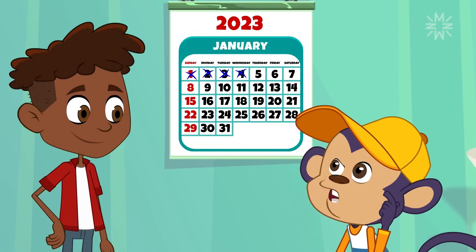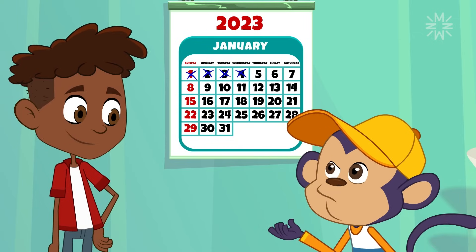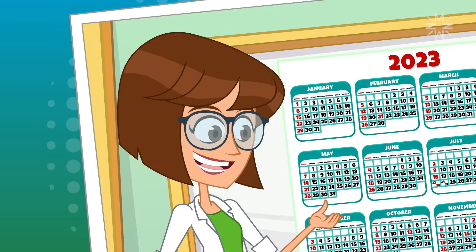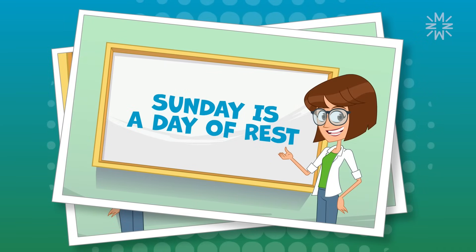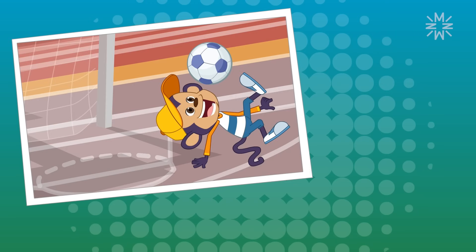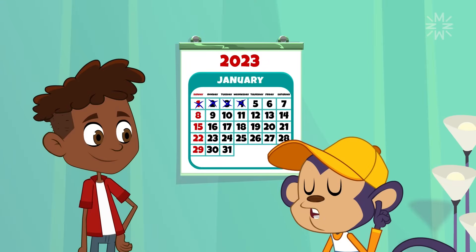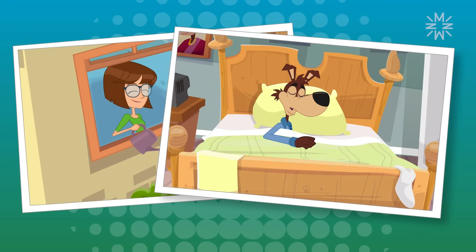Pete, looking at the calendar, I've noticed something. Why are Sundays a different color? I had that question too, Frank. But Ms. Macy explained that Sundays are different because they represent the first day of the week, and most people rest on that day. On Sundays, I play soccer, go to the park, organize my sticker collection — there's no rest for me at all. Me neither. But most people do rest.